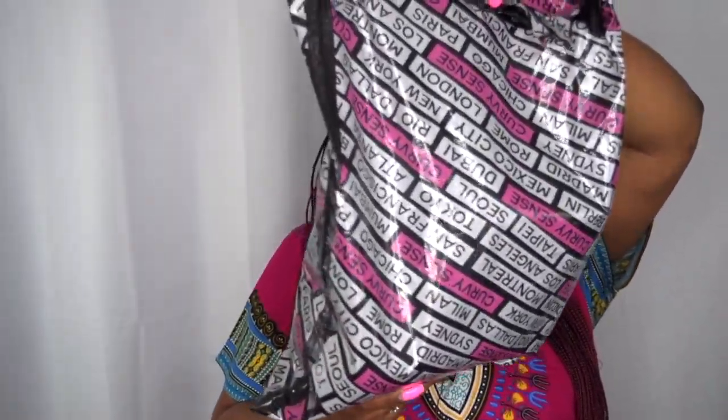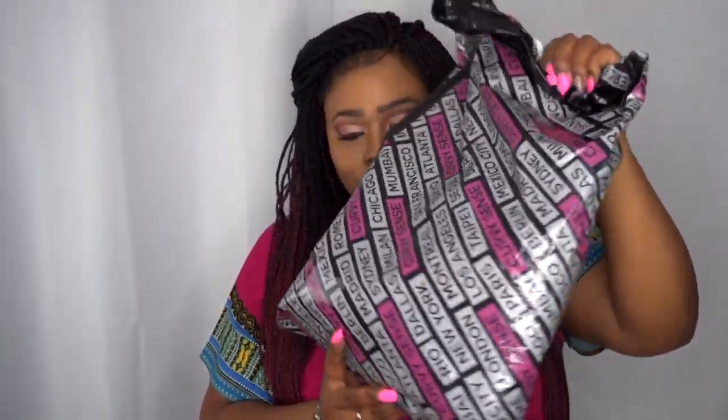Today's collaboration is going to be with Curvy Sense — they gifted me these clothes for this review to see how I like them. When you get your clothes, it comes in a bag like this with different places and locations printed on the bag, and then the clothes come inside like this. So we're going to take out the clothes.